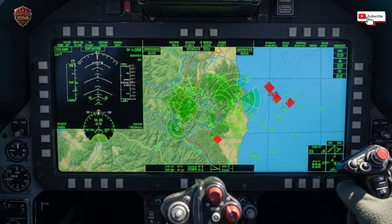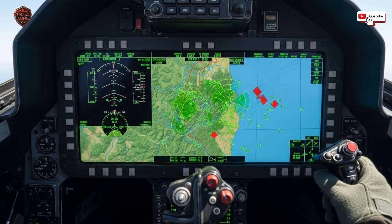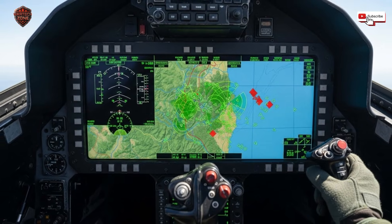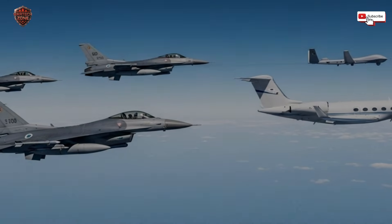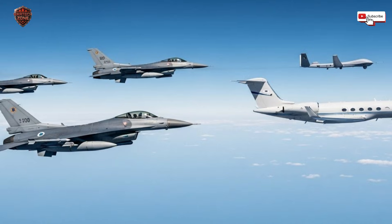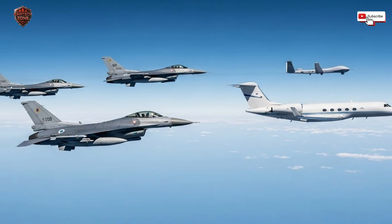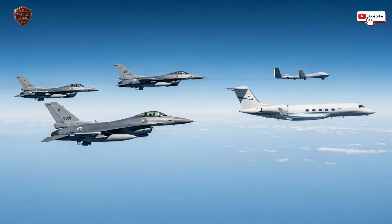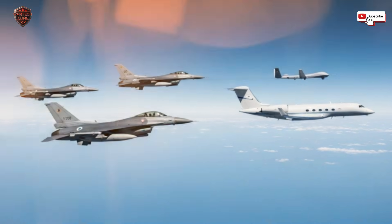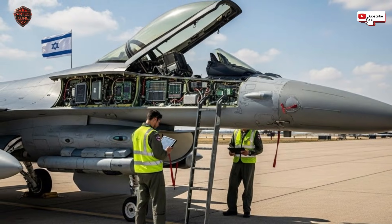This approach also makes incredible financial sense. Developing a brand new engine can cost over 10 billion dollars. For that same amount of money, you can upgrade the radars, computers, and electronic warfare systems on your entire fleet of existing jets, making them 10 times more effective in real combat — a bigger bang for your buck. It extends the life of your aircraft by decades. Instead of retiring a good airframe because its electronics are old, you just give it a new digital brain. It's like keeping a classic car's body and engine, but installing a brand new self-driving computer system and 360-degree camera inside.